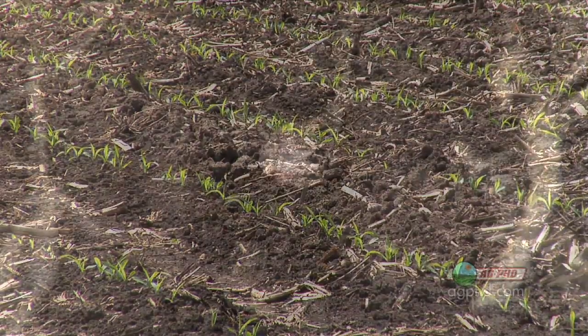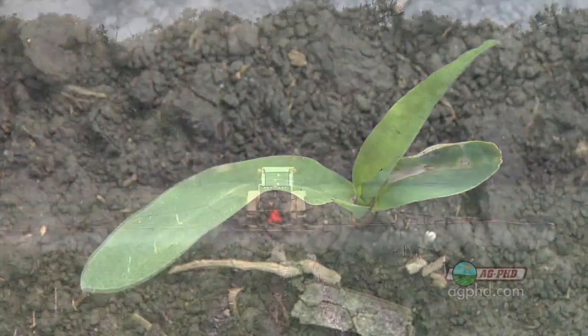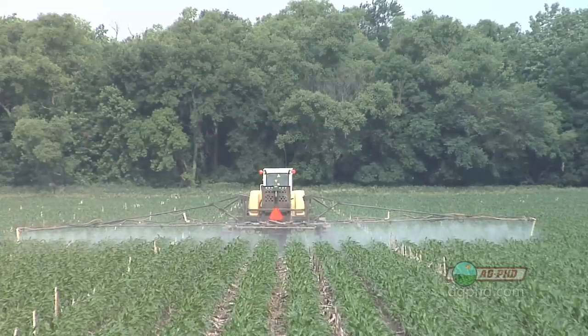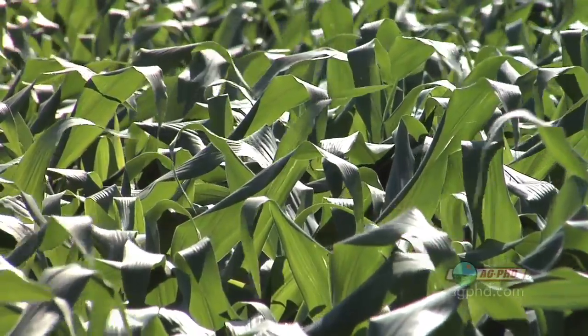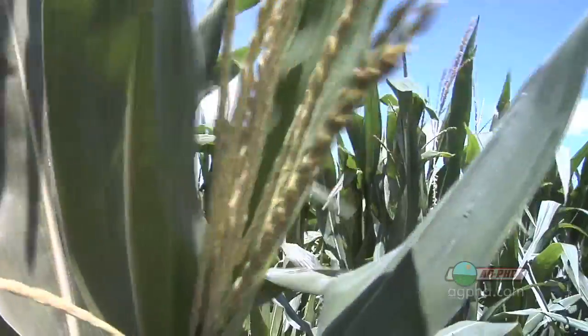They don't last for very long. You think about the small amount that's on that seed — it's not translocating through the plant, and really with most of our post-emerge broadleaf sprays, guys aren't putting fungicide in across the country. So we're left with: when do we have a shot to get disease control, and when are the plants most susceptible? Unfortunately, it's a real critical time in that plant's growth.